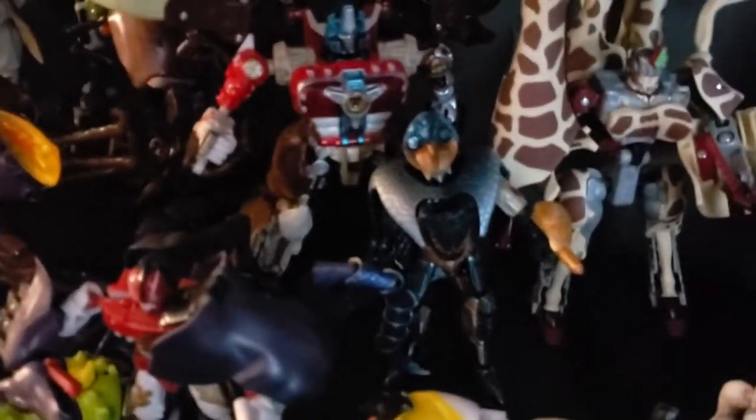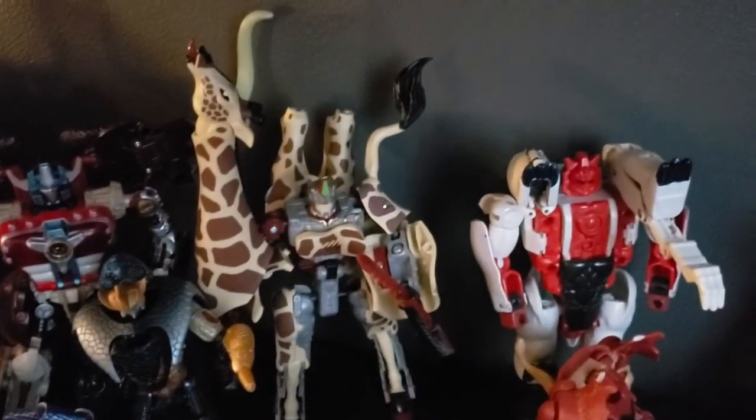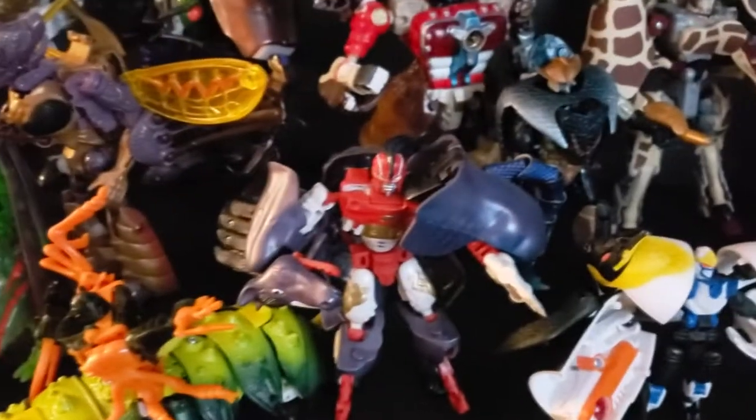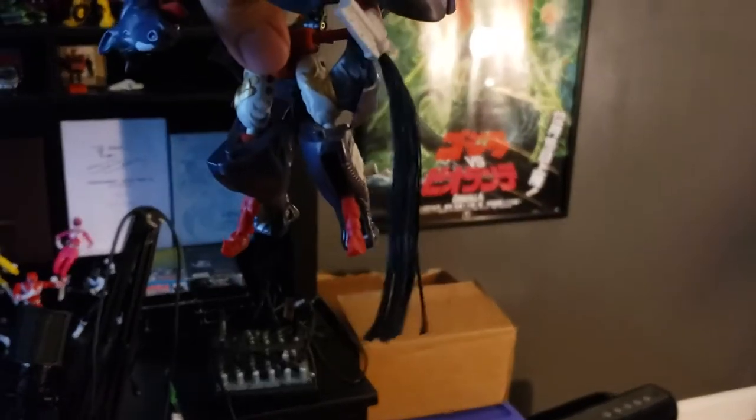Moving along, we got some Beast Wars Neo action going on over here — some Corcra, we got the Big Convoy ridiculous long rack, Brake and Stampy, Mock Kick, and — let's see if I can get this to show up on camera — there we go, actual horse hair. Yeah, Japanese Transformers are a bit weird.